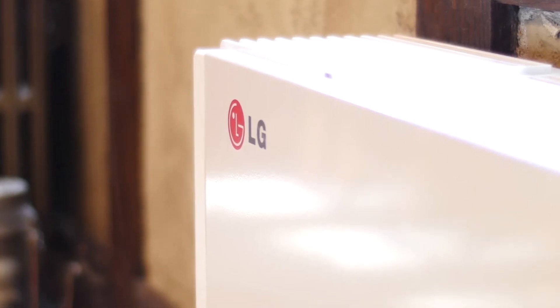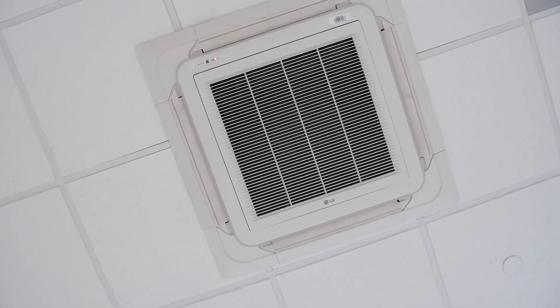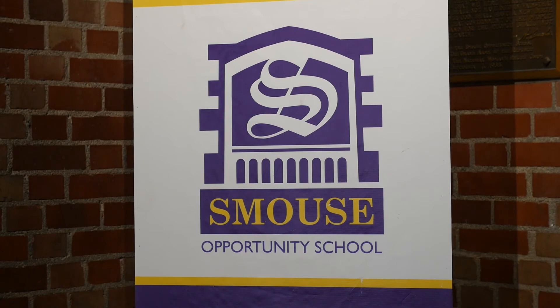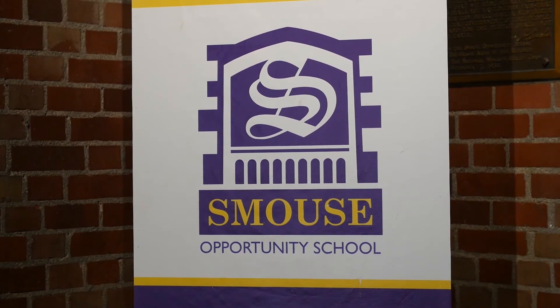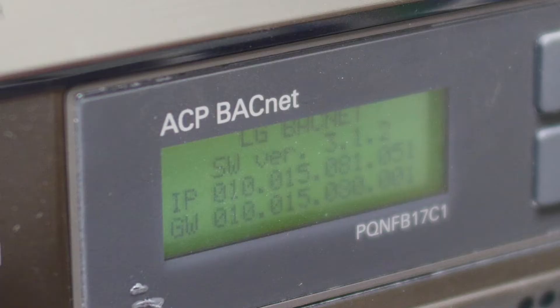The LG systems are inherently very, very quiet and that played a very important part in this building. Some of the kids are very sensitive to vibration, sensitive to noise, sensitive to light, and the VRF systems are so quiet you can't even tell that they're there. The Des Moines School District monitors and controls all their buildings from a central location, and the LG system via the BACnet controllers has the ability to talk to their system.